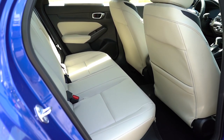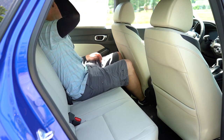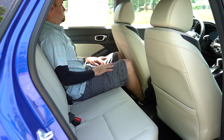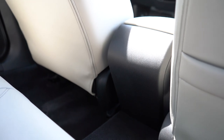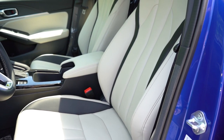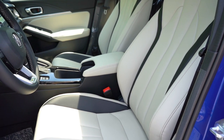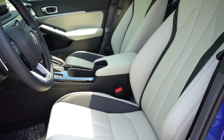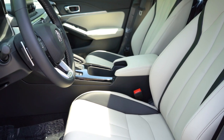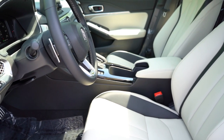Rear legroom comes in at 37.4 inches. There is no rear center armrest with cup holders surprisingly, but dual rear USB charging ports come with the A-Spec with Technology package. There is no rear ventilation either. Moving up to the front seats: eight-way power driver seat comes standard, heated front seats come standard, and leatherette seating comes standard. The A-Spec with Technology adds a micro-suede and leather combination for the seats, memory settings for two drivers, a 12-way power adjustable driver seat, and a four-way power adjustable passenger seat.